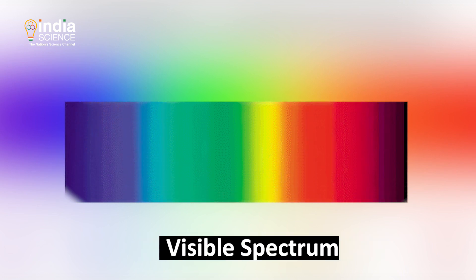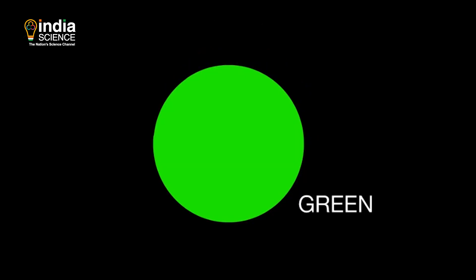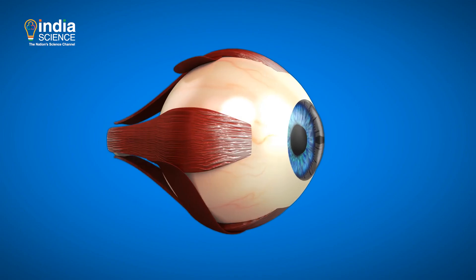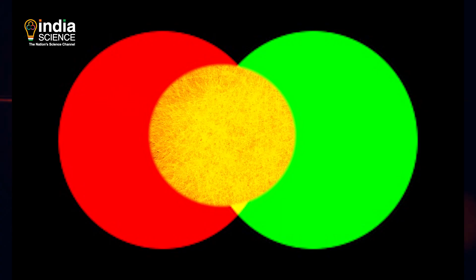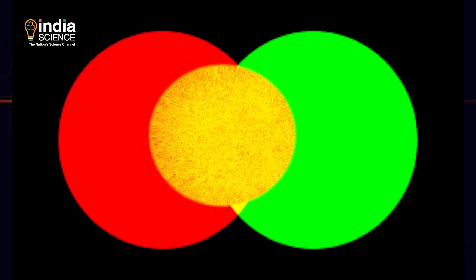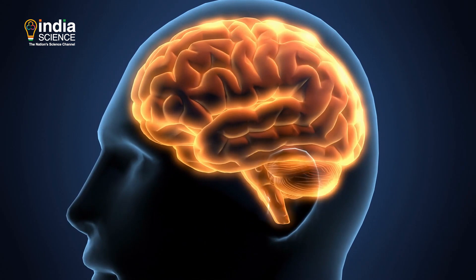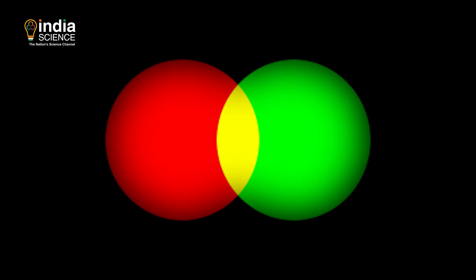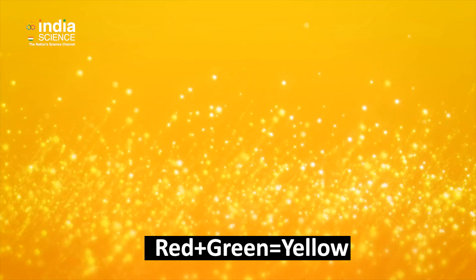The cones are specifically tuned to detect wavelengths ranging between 380 to 700 nanometers, also called the visible spectrum. Red, blue and green are the three primary colors because our eyes are home to three types of cone cells, corresponding to either red, yellow or green. In other words, red light activates the red cone, which then alerts the brain. You must also be familiar with the fact that red and green combine to form yellow.